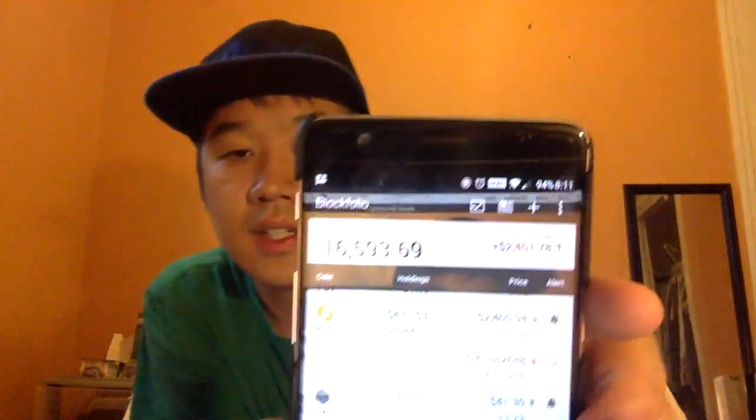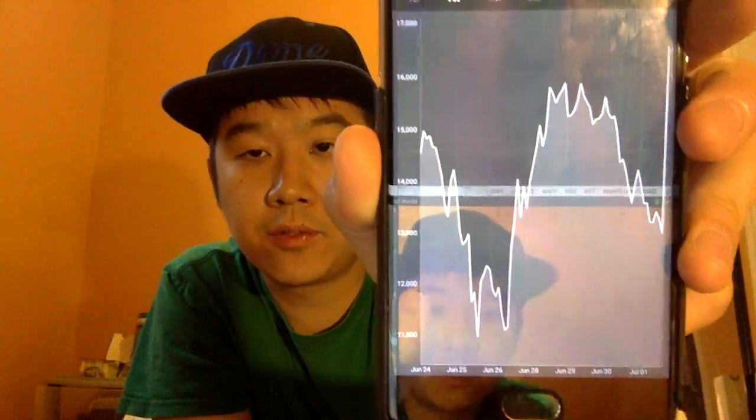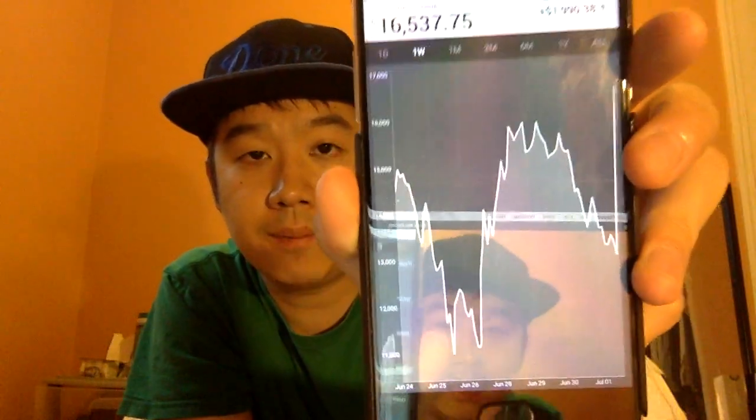Another cool feature at the top is the total portfolio chart, which shows how your portfolio value changes over time. You can view it by day, week, month, and more.